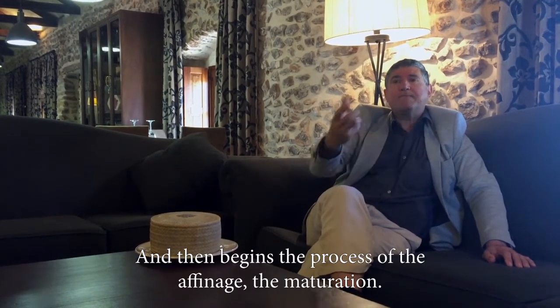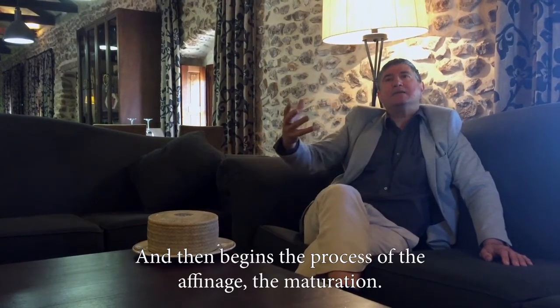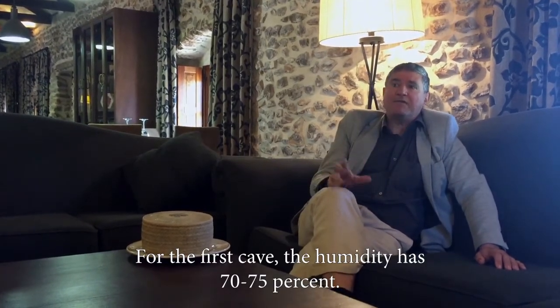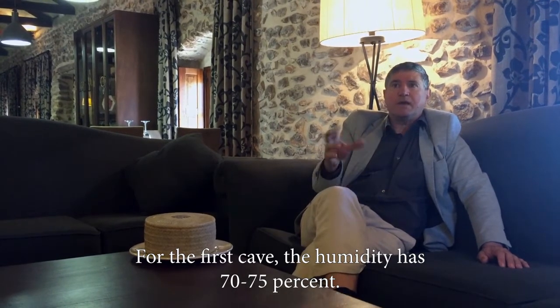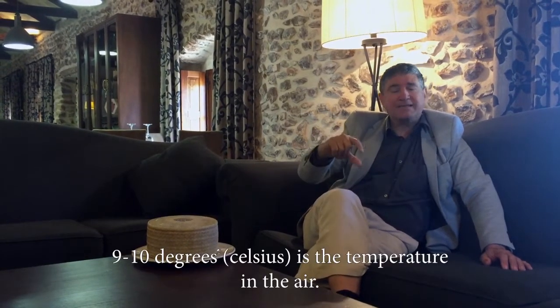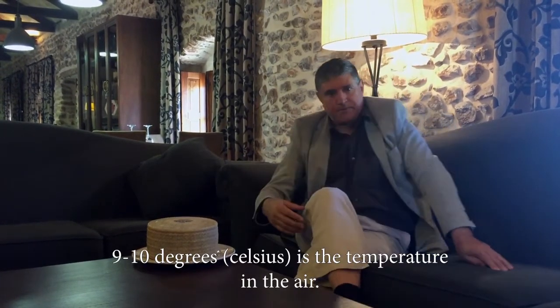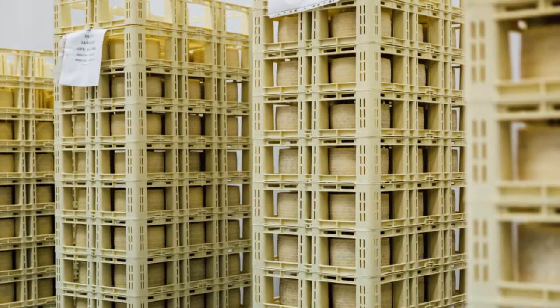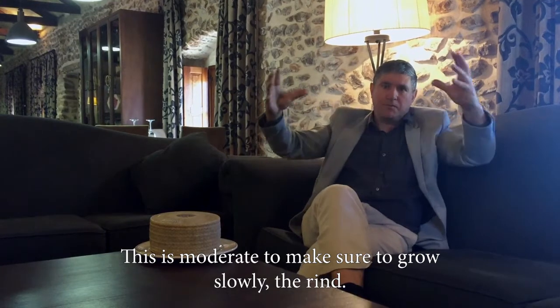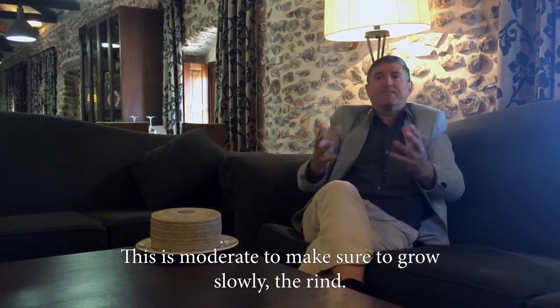And then begins the process of the affinage, the maturation. In the first cave, the humidity is 70-75%, and the temperature is 9-10 degrees. The air is moderate to dry the rind slowly.